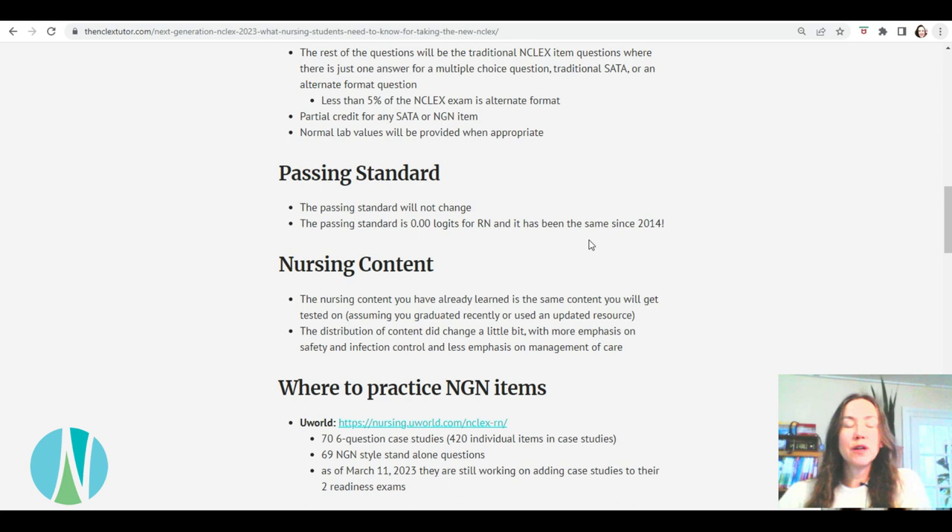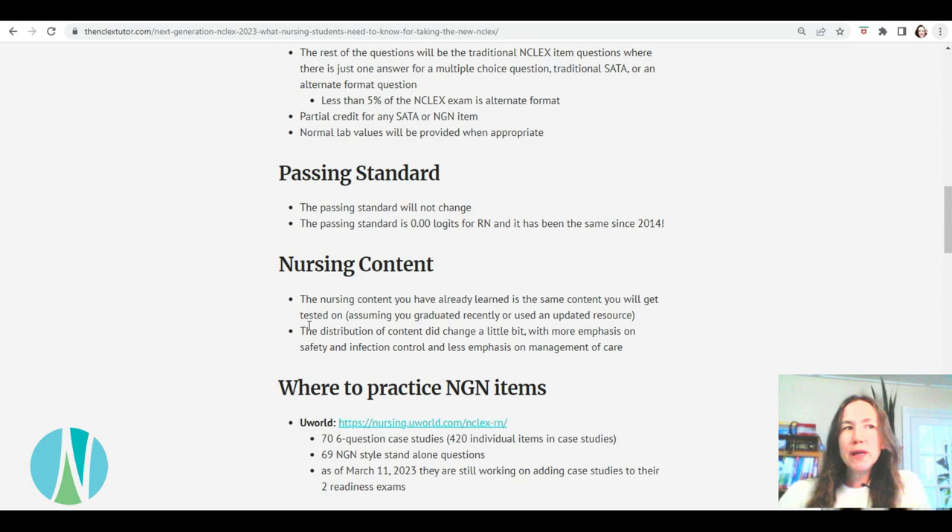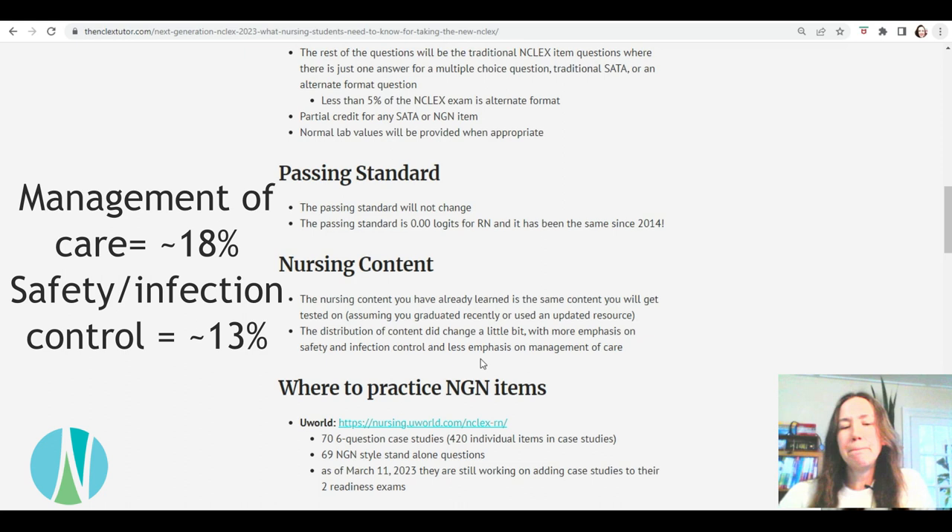It's actually a really good change. We've already been doing these types of questions with our students and they really like it — and I really like it too. It's a much better way of testing students on their nursing knowledge. The nursing content is the same content you've already learned — it's not getting changed, assuming you graduated recently or are using an updated resource. The distribution of content is changing slightly: a little more emphasis on safety and infection control, a bit less on management of care, which is the ethical-legal type of topics — but management of care is still the biggest topic on the test.